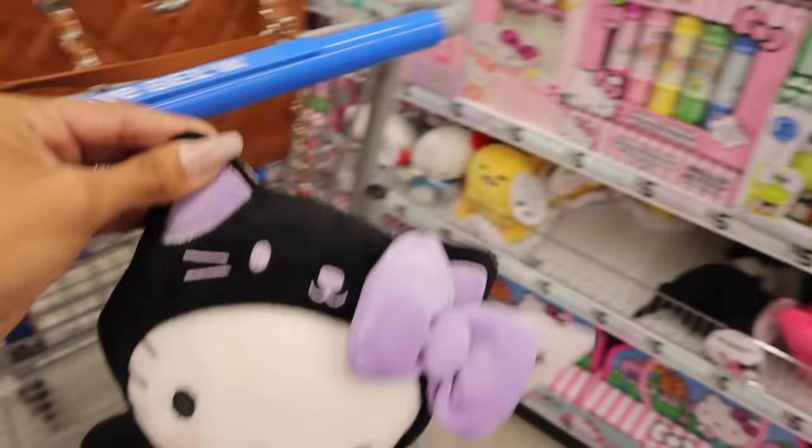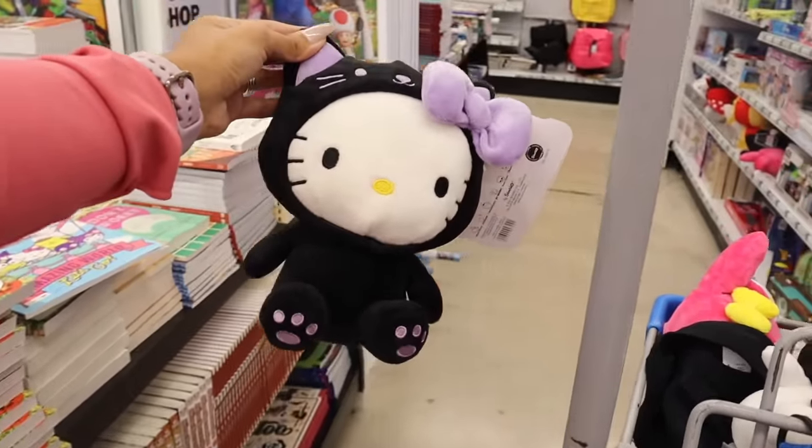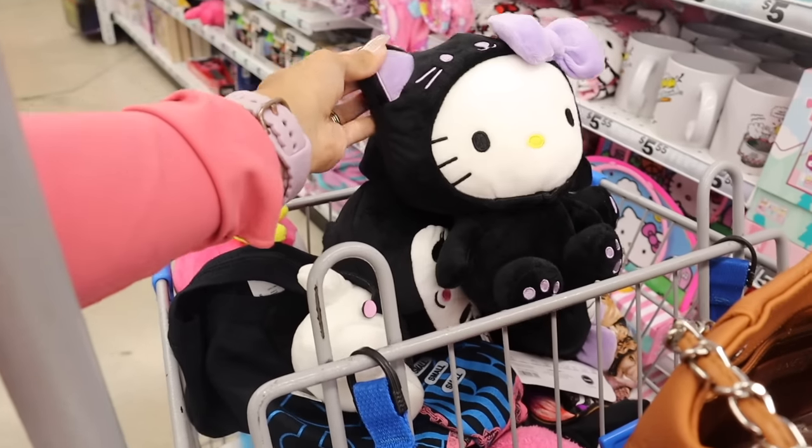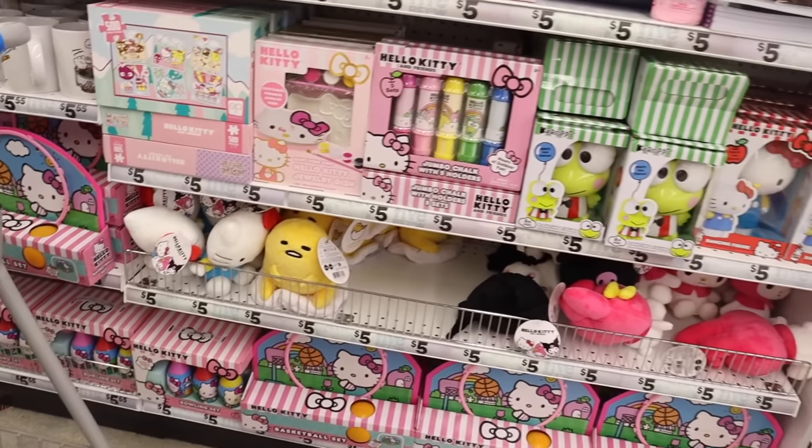I got the last one for you — we definitely scored today! If you love Hello Kitty, you'll definitely agree. That was pretty much all of them, unless I can find some more in the back.